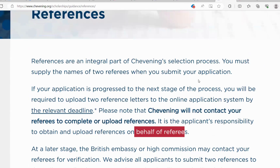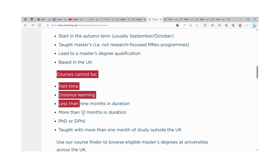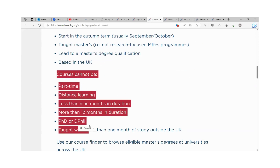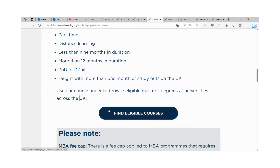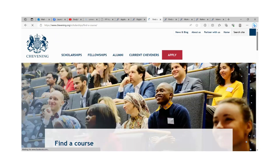When you are selected for the interview, you will be notified. The courses you choose must be full-time and must start in the autumn term, usually September or October. The course must be a taught master's and must lead to a master's degree qualification based in the UK. Courses that are not eligible include those for part-time or distance learning, and others. You can find the eligible courses by clicking on 'Find eligible courses' on the portal.